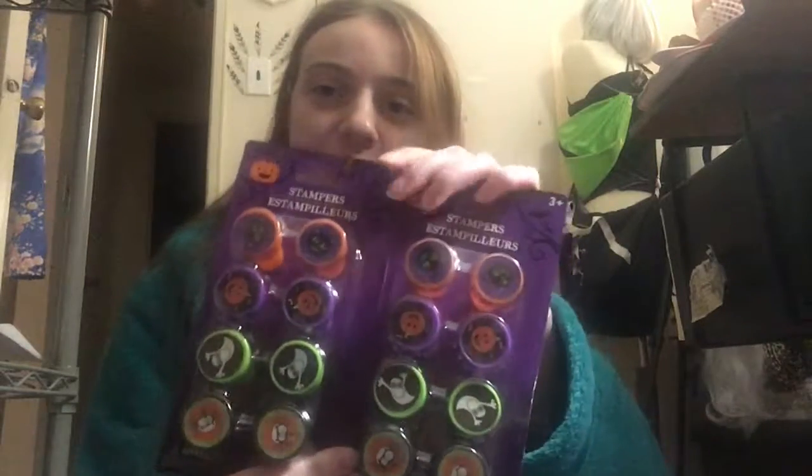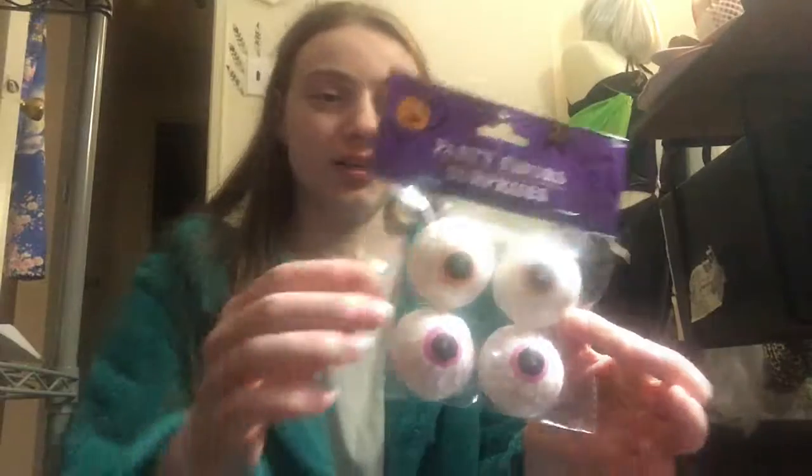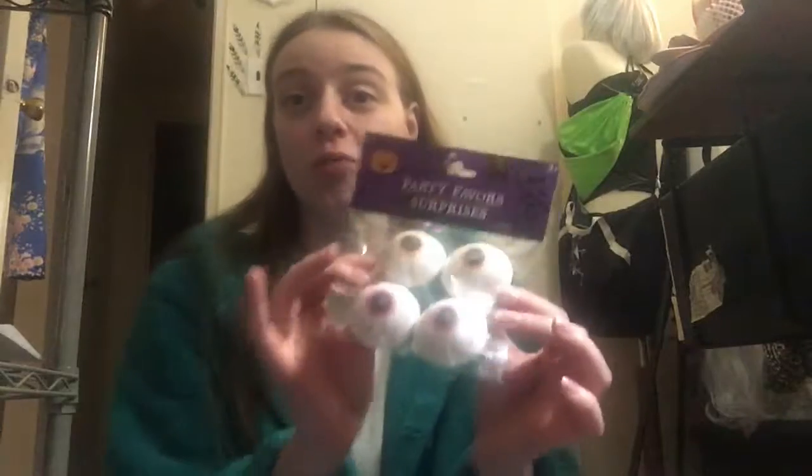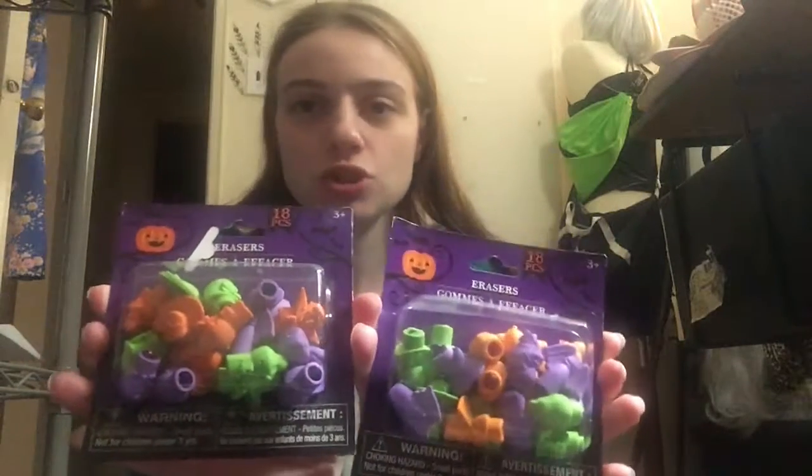I got two things of stamps, I really like these. I also got these — you turn them inside out, set them down and they pop, but I only got one bag of those so very limited. I also got these little slinkies — two packs of those. And then I got this pack of stickers, but there are quite a few little boxes of stickers in here, so I thought that was pretty cool.